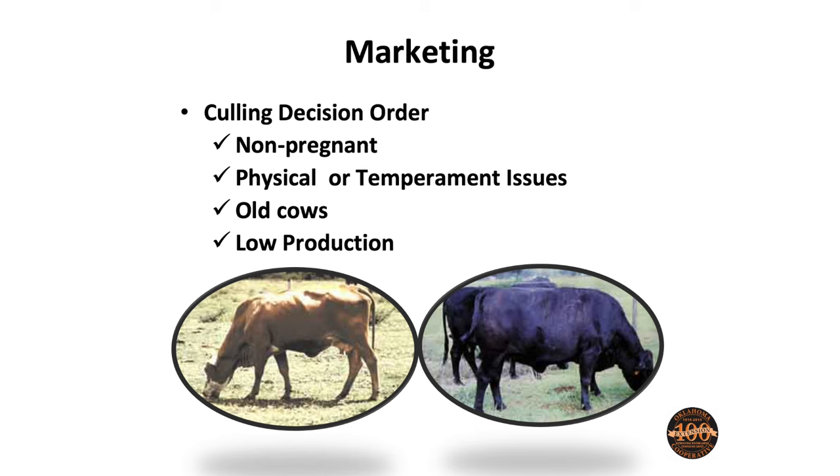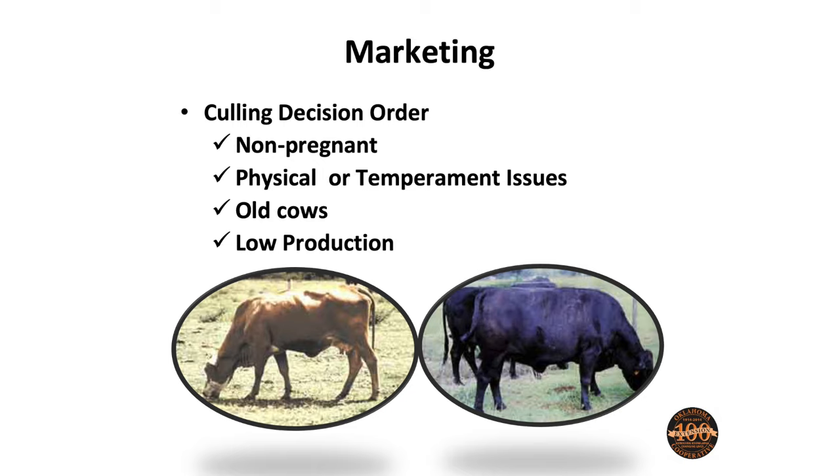This is maybe a summary slide. We want to really look through our binoculars at our entire herd. When I look through my binoculars and see two different cows — what do we have on the left? A hard keeper. She might be on the short list of not fitting our environment. What about the one on the right? She's pretty fat — she may not have ever had a calf yet. So she needs to be on my list if she's never had a calf. Record keeping needs to be a critical component of this.